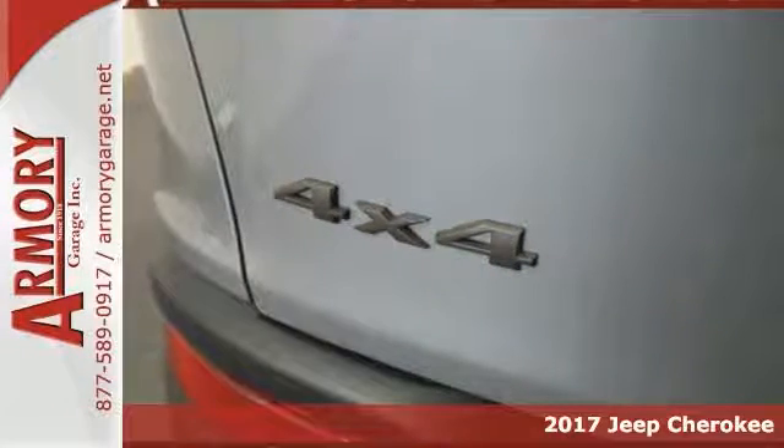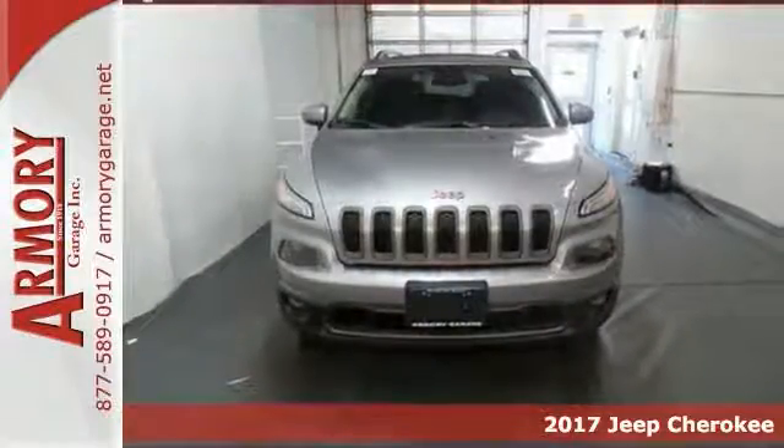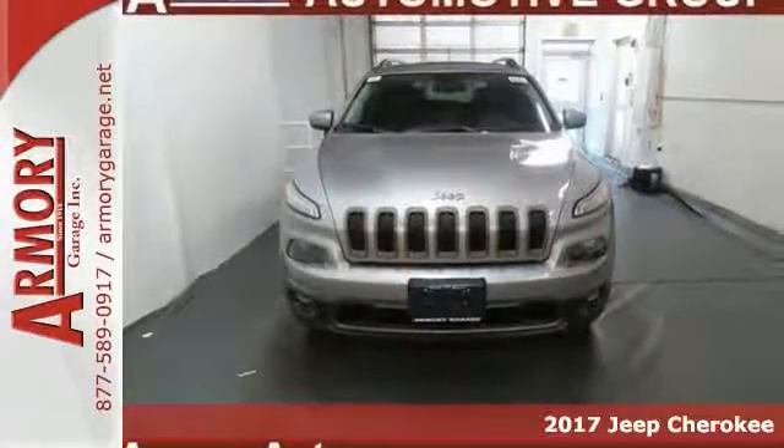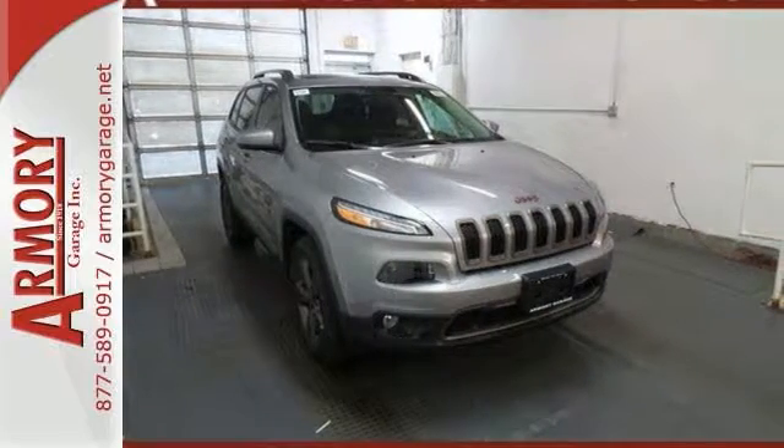Here's a 2017 Jeep Cherokee 75th Anniversary Edition. It remains full of sophistication, styling and technology. The body is cutting edge with an appearance that is aerodynamic.